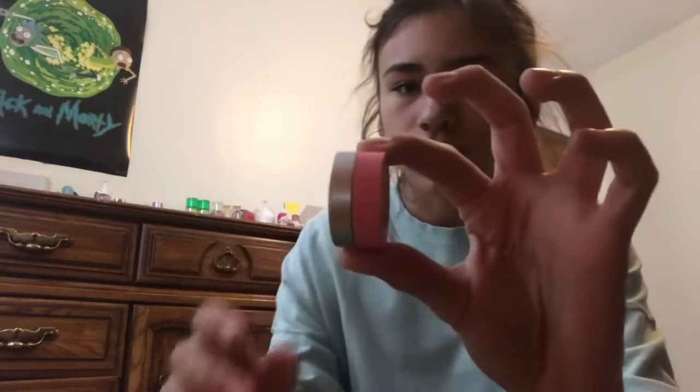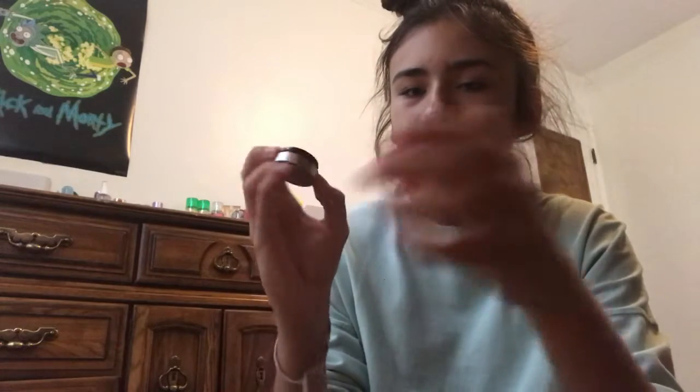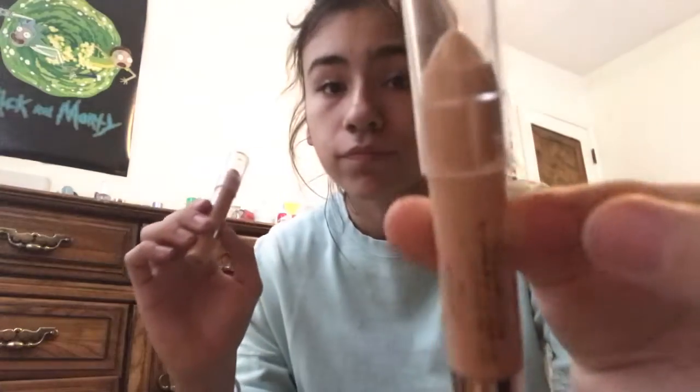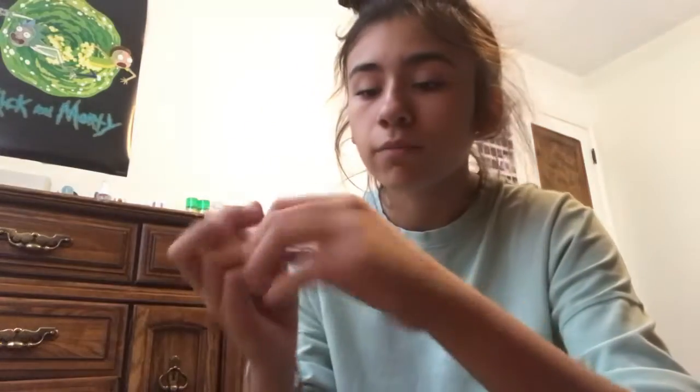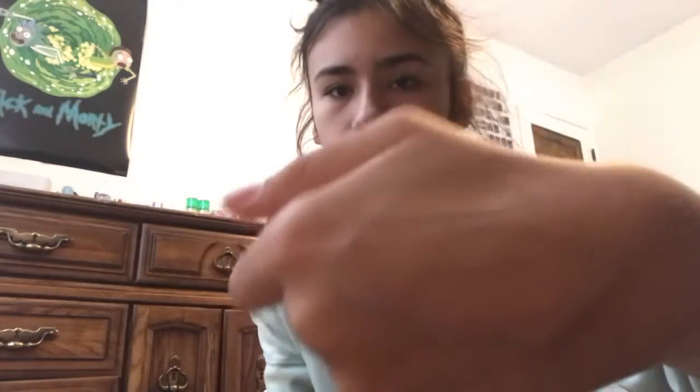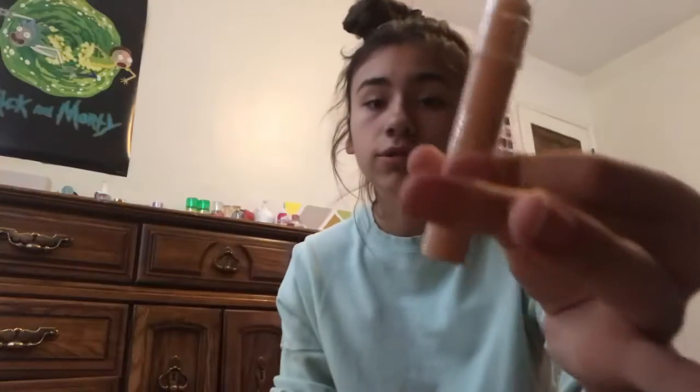Now let's get into these little concealers. I have three concealers. First I have this Benefit one — it's like a little eraser, or it's supposed to look like an eraser. It's like old, so I think I just might have to throw this away. But I have these two: this one is kind of light, but it does the job. And then I have this one, but it's kind of dark. They're like two totally different shades. I use this one sometimes — it kind of depends on what I'm doing.